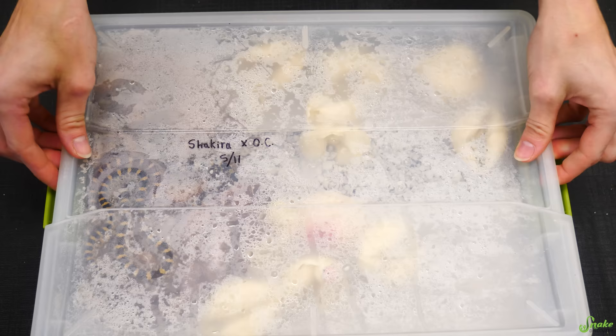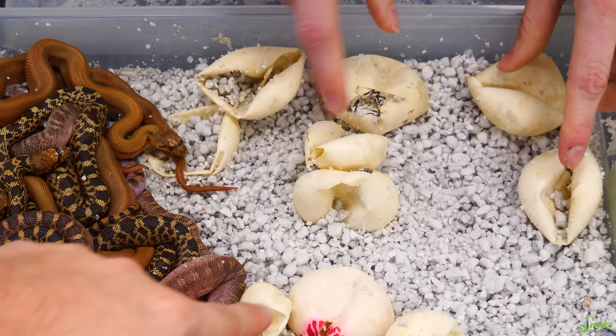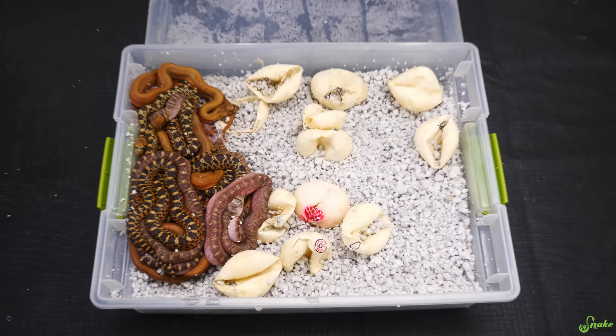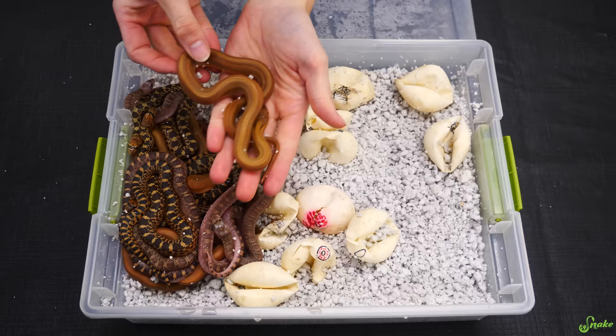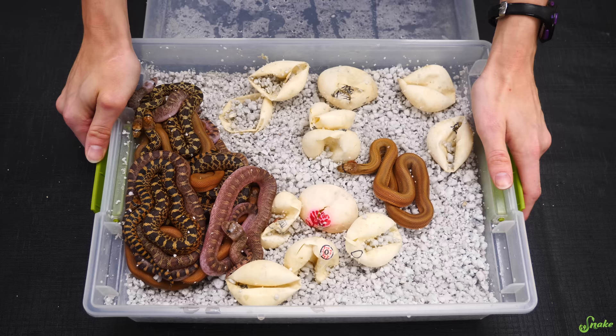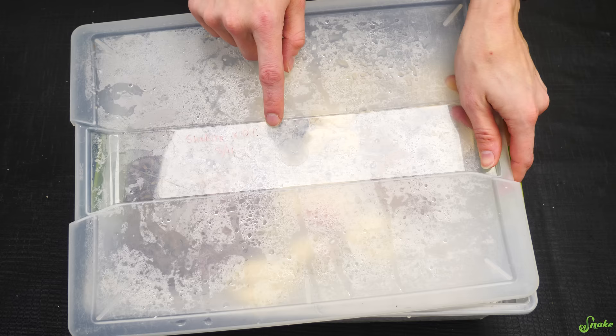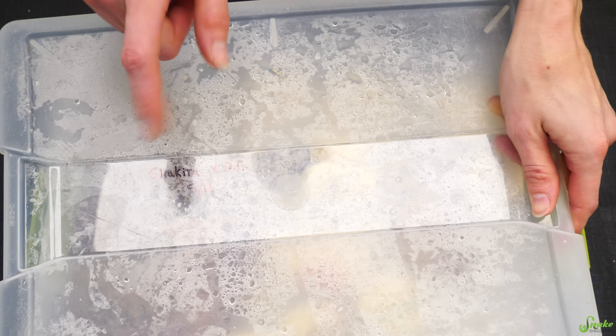Shakira and Orange Creamsicle made a lot of them! Look at those! Oh, all the baby smell wafted towards me — I love it so much. Look at all these patternless! So we were expecting patternless — we were both het patternless. We were trying to figure out if they were het whiteside, or if one of them was het exanthic. Orange Creamsicle's tag said hypo patternless het exanthic, so we bred him to an exanthic het patternless. We were expecting patternless and exanthics, and that's it.